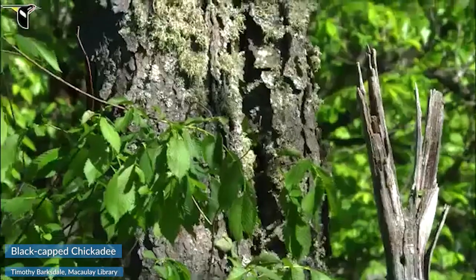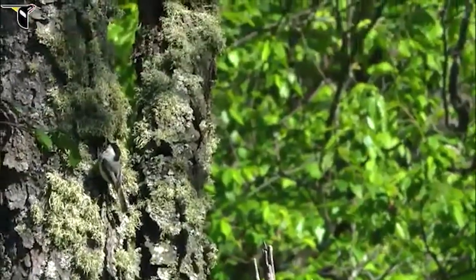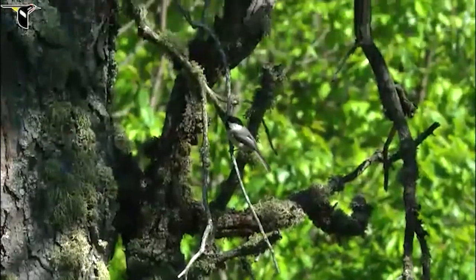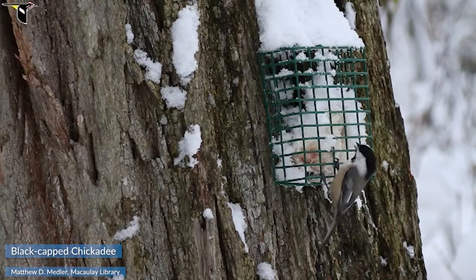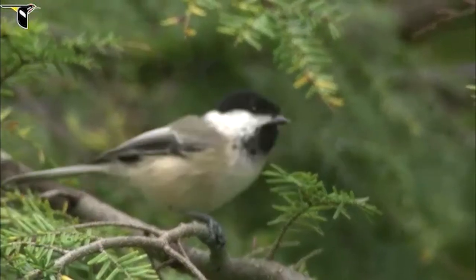How about black-capped chickadees? Seen a million of them. But did you know how great their memories are? Chickadees cache, or store food, in thousands of hiding spots throughout the forest and find them weeks later so that they have plenty of food throughout the fall and winter. They remember so many hiding spots that their brains actually get bigger each fall. I guess bird brains are pretty smart after all.